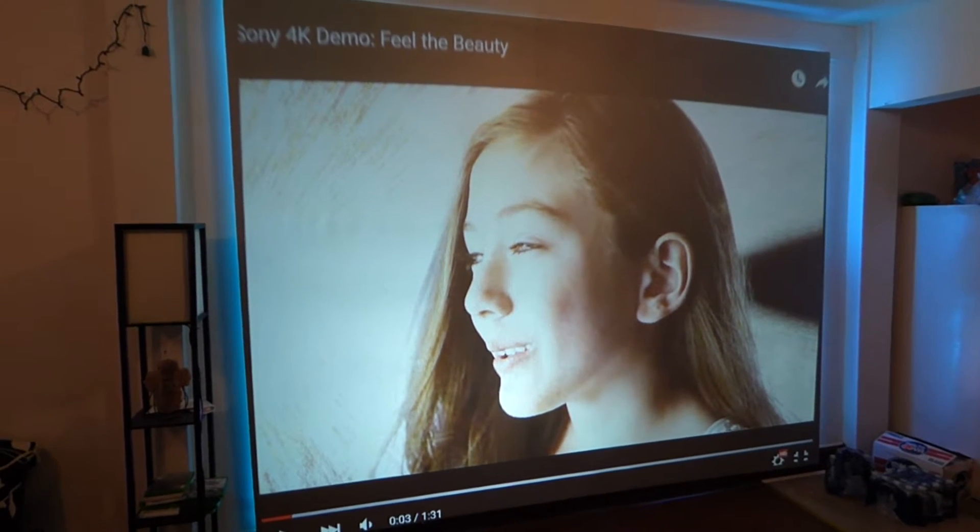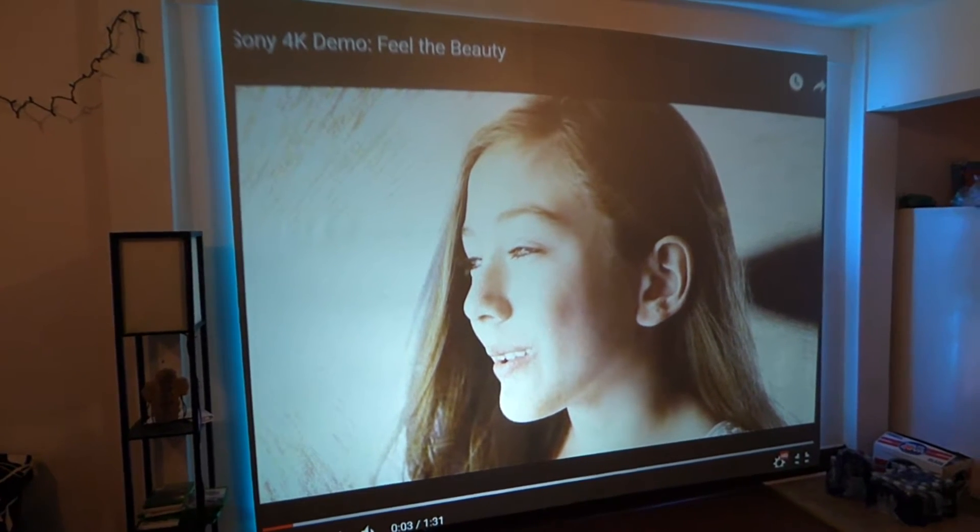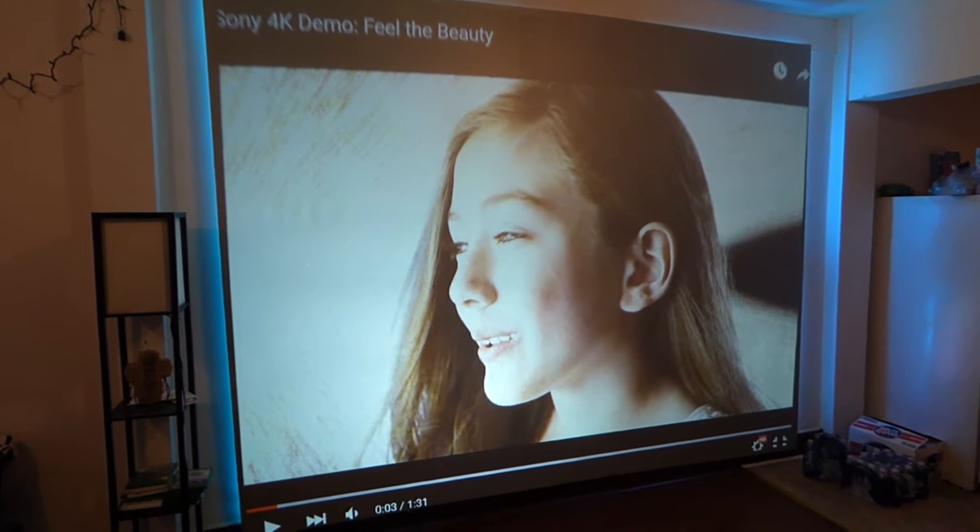How are you guys doing out there? My name is Kenneth. I'm the creator of Crystal Edge Technology Projector Screens using smart technology gain.